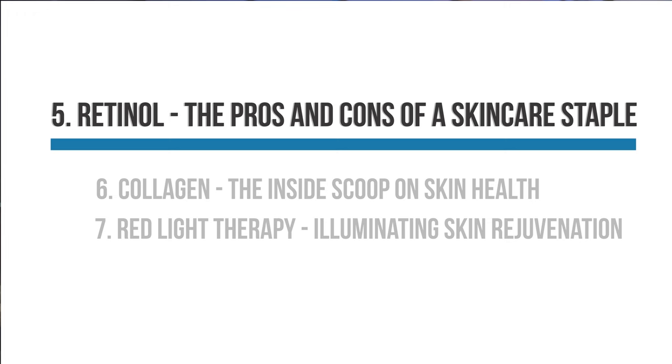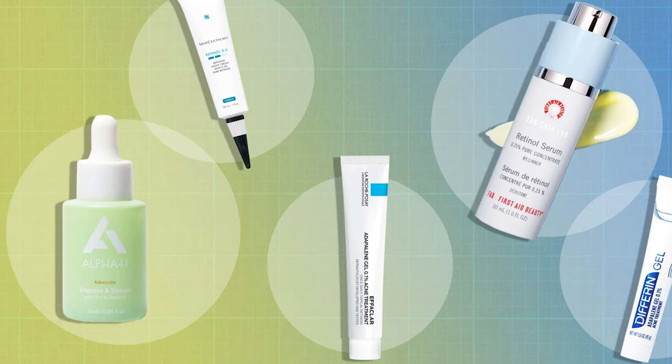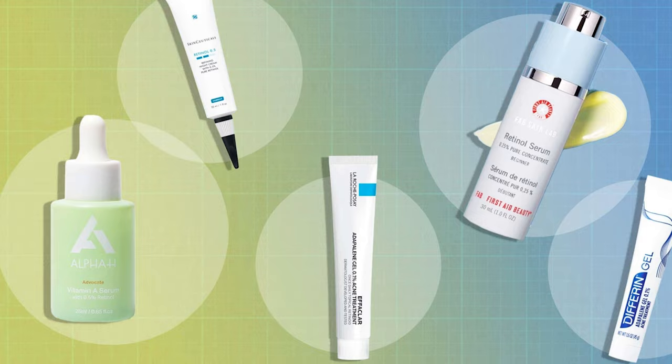Let's first discuss retinol, a key ingredient in many skincare products that has gained popularity. Many anti-aging skincare products revolve around this powerful ingredient because of its reputation for reducing the appearance of fine lines and wrinkles. Retinol's ability to improve fine lines and wrinkles in aged skin has been highlighted in several research articles. When used regularly, retinol may provide the appearance of younger, healthier skin.